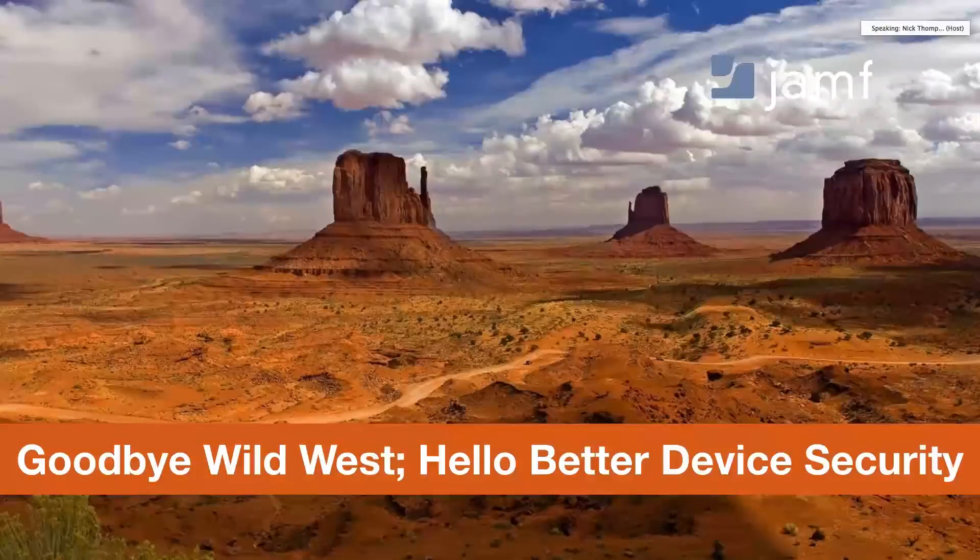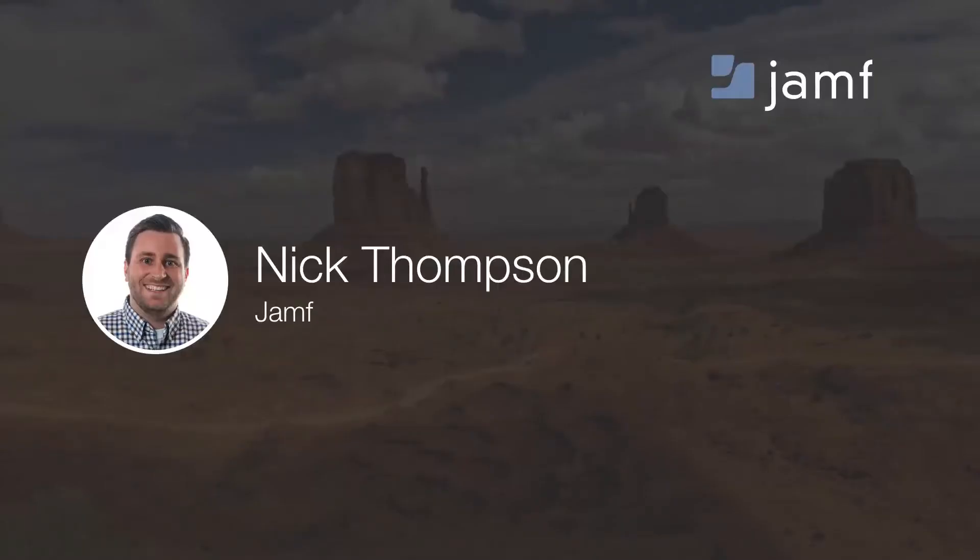Welcome to today's webinar, "Goodbye Wild West, Hello Better Device Security." My name is Nick Thompson and I will be your host today.